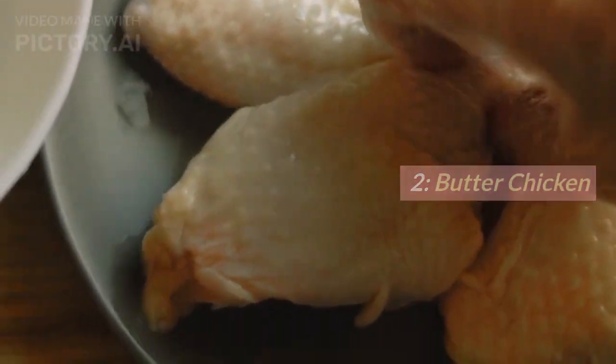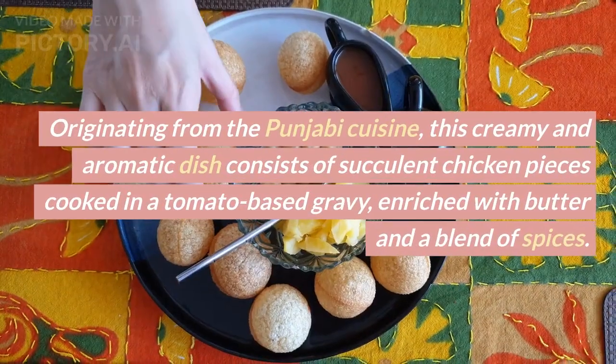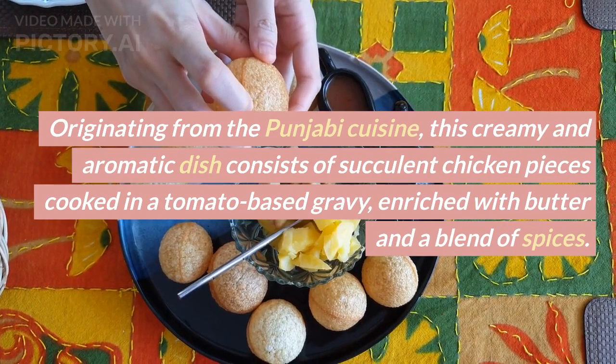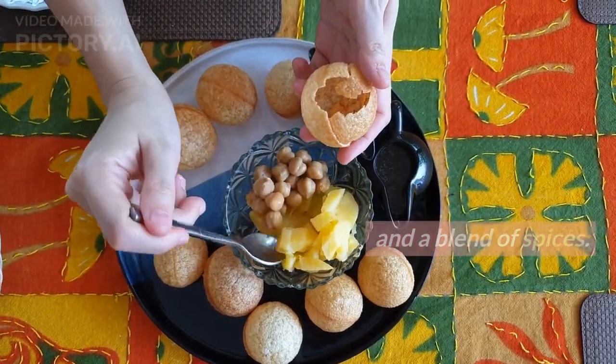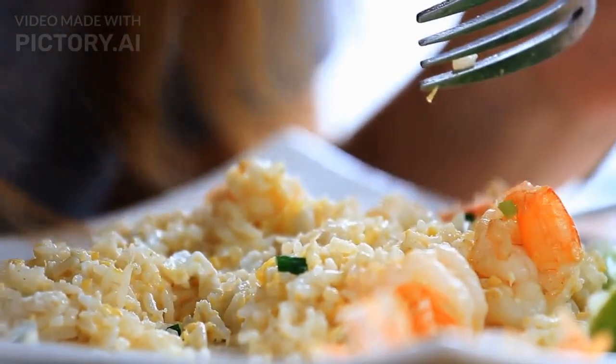Number 2: Butter Chicken. Next on our list is the ever-popular butter chicken. Originating from Punjabi cuisine, this creamy and aromatic dish consists of succulent chicken pieces cooked in a tomato-based gravy enriched with butter and a blend of spices. Paired with naan or rice, butter chicken is a true delight for the senses.